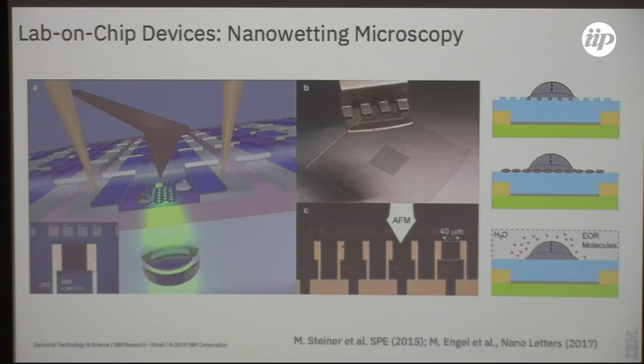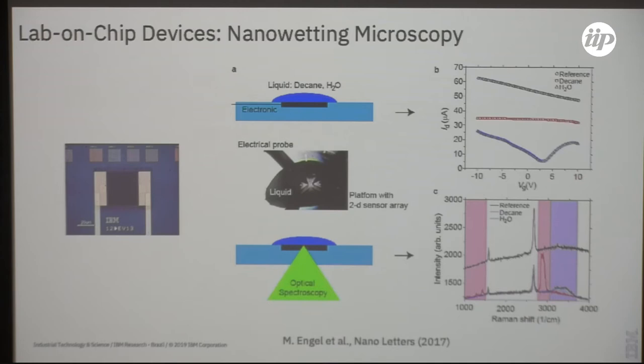We want to devise certain structures — EOR (enhanced oil recovery) molecules such as surfactants or polymers — that could help remove oil residing at the surface. One particular problem is that the size of the droplet will change the physics of that interaction. The first step was to ensure basic functionality and do electrical and optical test measurements. We deposited different liquids on top of these graphene devices, which have an integrated back gate and transparent ITO electrodes.